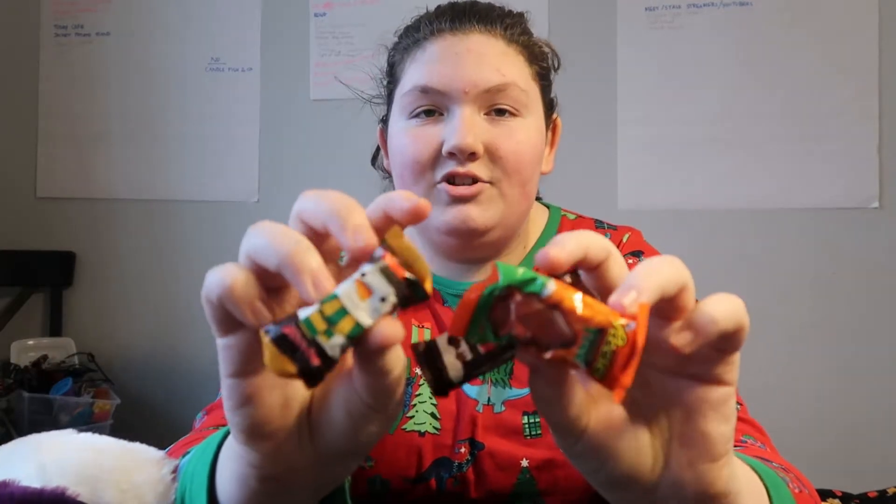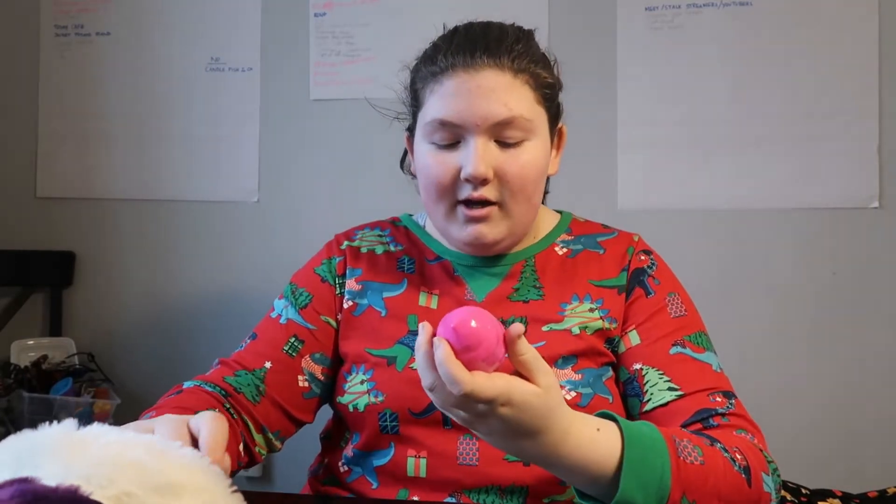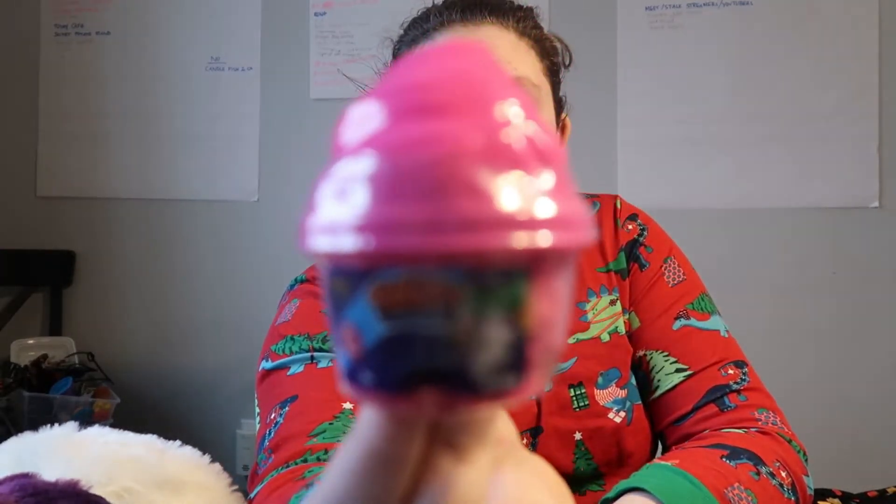The next thing I got are mini candies. I'm not going to show them in detail, but as I pull out candy I'll show you. Most people get candy in their stocking. The next thing I got is this fluffy cloud sand — it's in this pink little bottle, almost like kinetic sand but not quite.